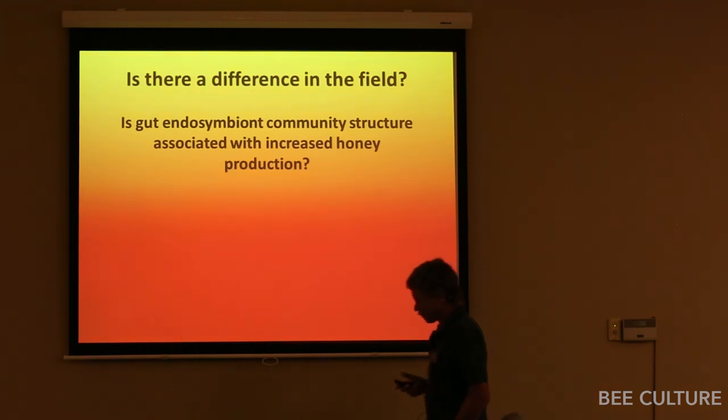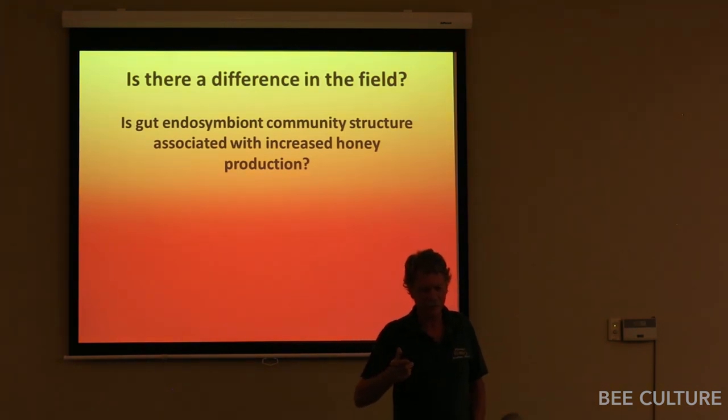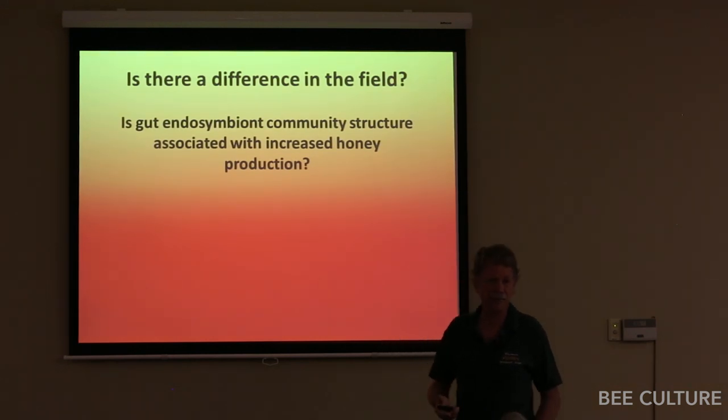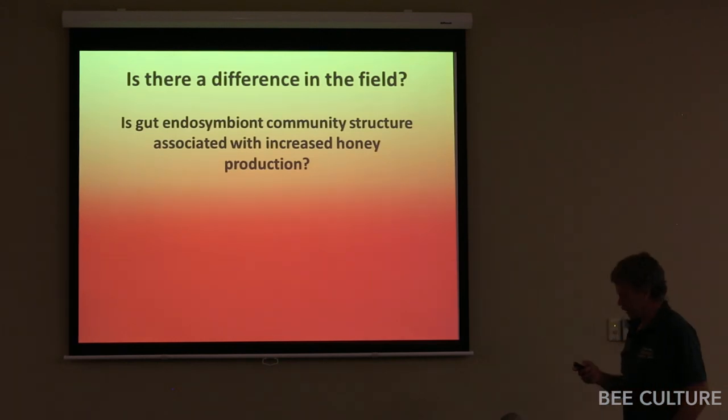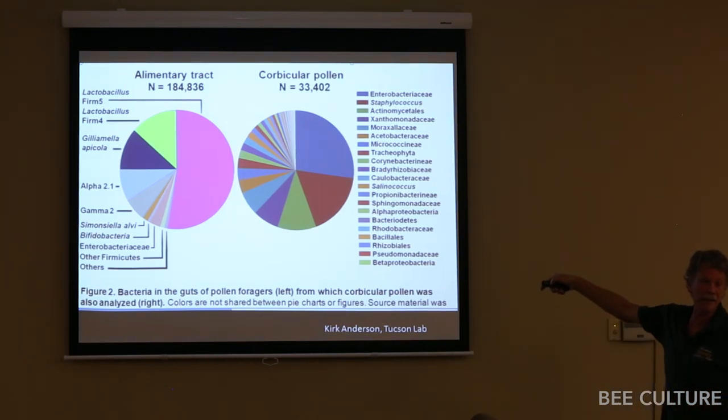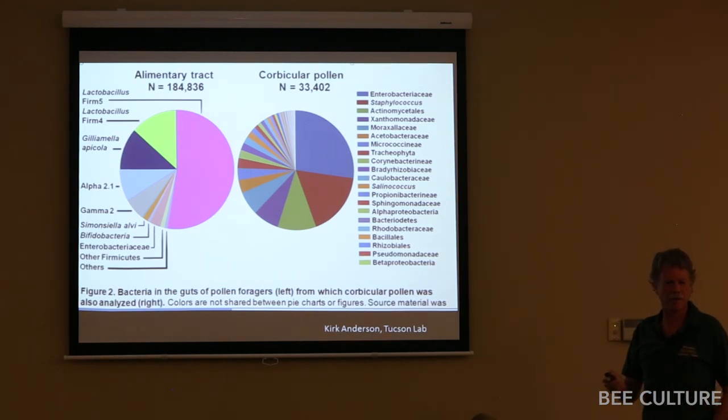So I had a question: if certain microbes in the community structure of the bee's gut are indeed associated with better colony performance, you would see that in honey production. Your easiest metric of colony performance is simply weight gain. A healthy colony puts on weight; a colony that's not healthy does not. Here is the community structure of bacteria in pollen coming into the hive versus the community structure inside the bee's gut — notice they're very different.